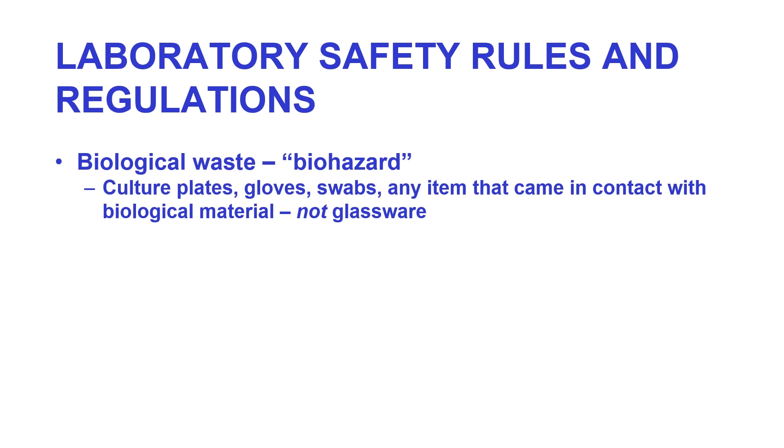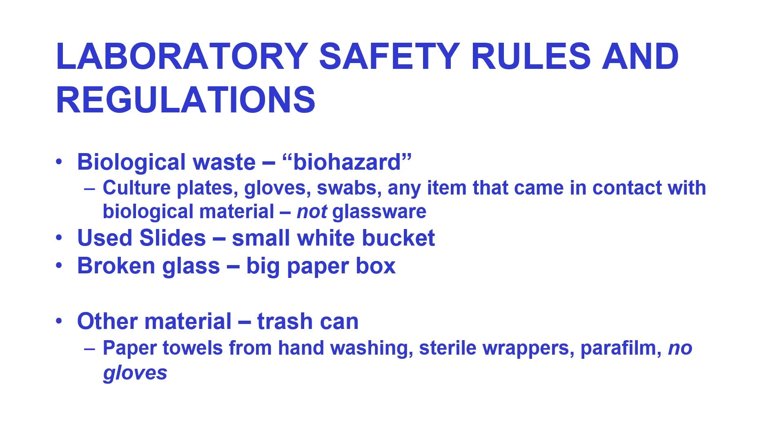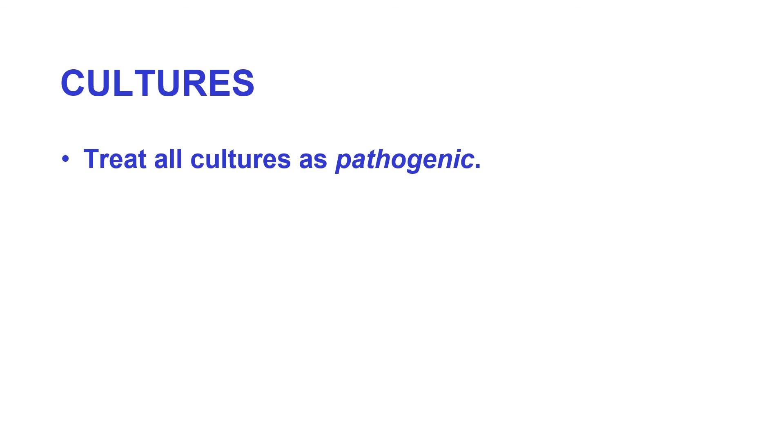When dealing with biohazard waste: this includes culture plates, gloves, swabs, and any item that came in contact with biological material — however not glassware and not paper towels. Used slides go in the small white bucket; broken glass goes in the big white box. Other material, including paper towels from hand washing, sterile wrappers, and parafilm, goes in the regular trash can. Do not put gloves in the trash can.